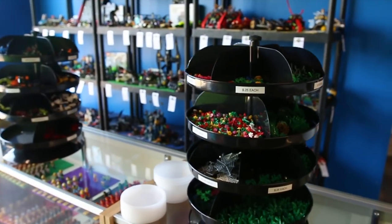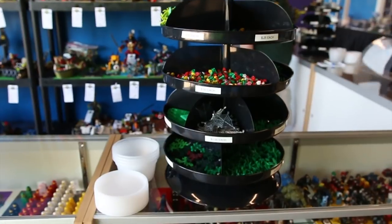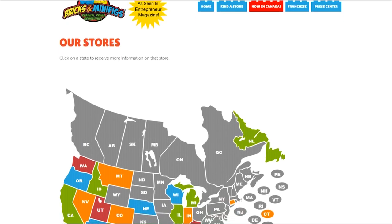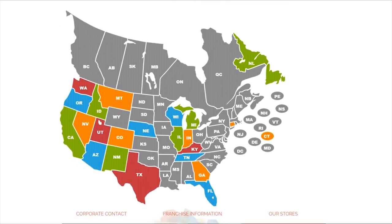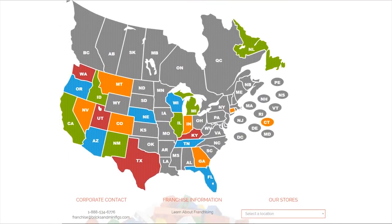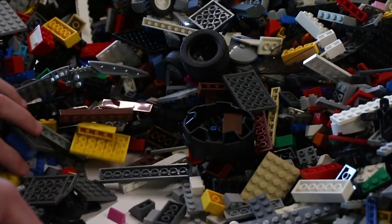Where can you find Bricks and Minifigs? Right now we have roughly around 40 stores nationwide. We also have one up in St. John's, Canada. We have a lot of stores on the west coast — I think around 20 stores right now. But they are kind of popping up everywhere. Just recently we opened up an Anaheim, California store, Boston, Massachusetts, and Detroit. So a lot of stores are popping up in major cities right now. Look for us soon.